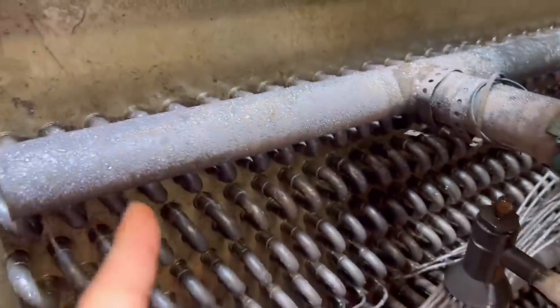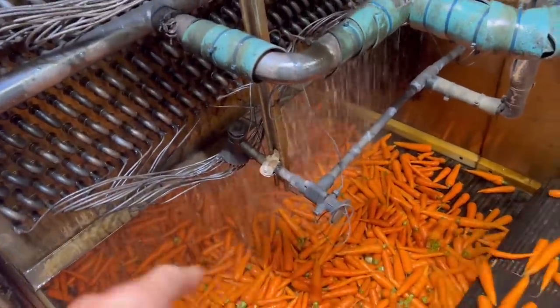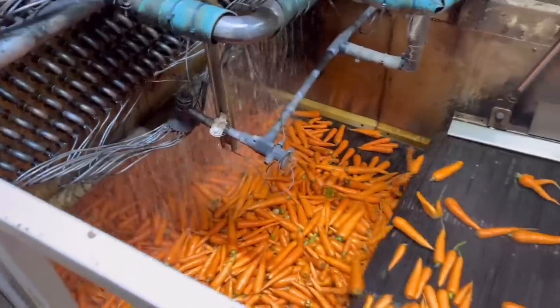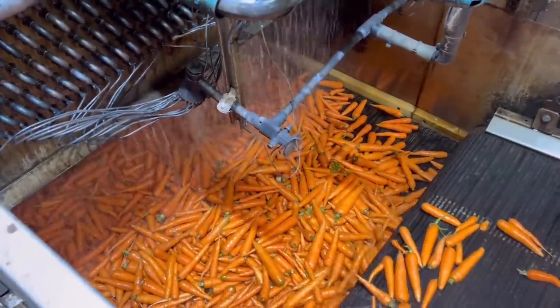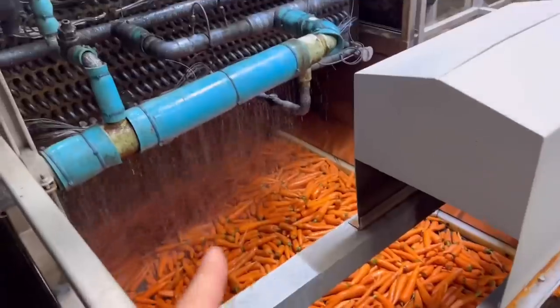After a good wash, this is the hydro cooler. You can't see it, but that's frost — it drops cold water on them and reduces them down to five degrees centigrade. It doubles the shelf life from around two to three days up to about six, stopping them going rubbery. This time of year it takes about 12 minutes to come through the hydro cooler to cool them to the right temperature before they go off to be polished.